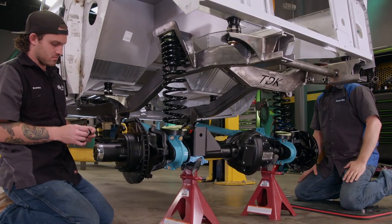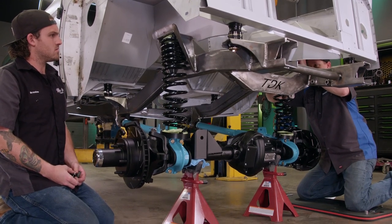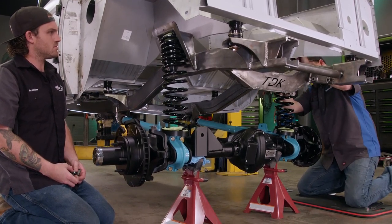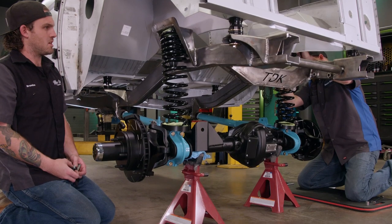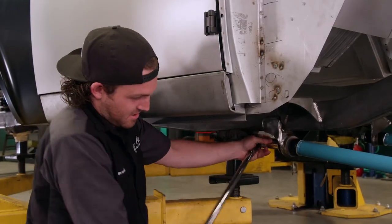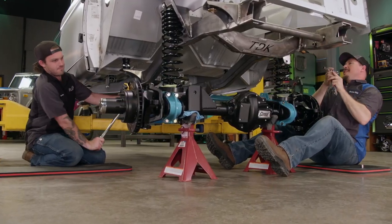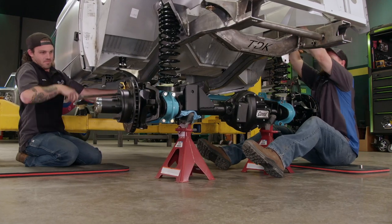I would prefer a little more preload. Mine's pretty loaded. I'm going to torque the radius arms to set the front wheelbase. From there, we're going to go ahead and get the track bar installed and then do the steering and head to the back.